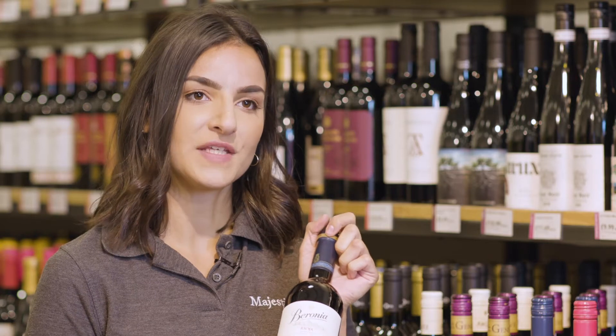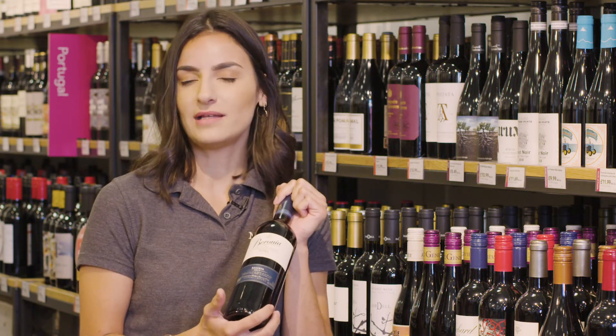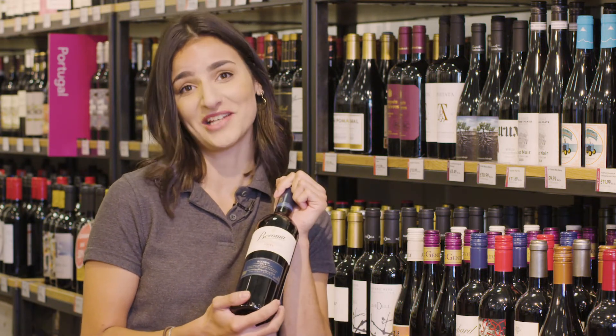The Baronia Reserva is matured in French and American oak for three years. You're going to get a bouquet of black fruit flavours, a little bit of licorice and some really nice chocolate.